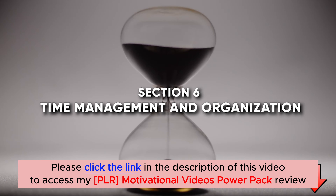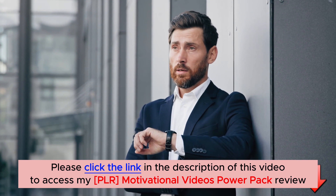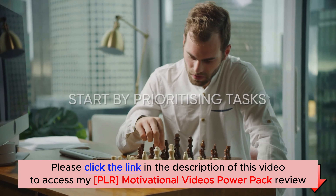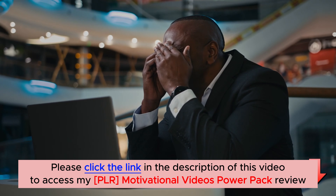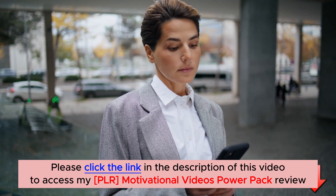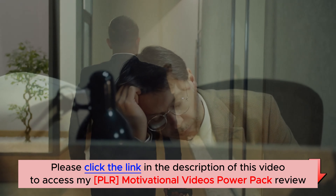Section 6: Time Management and Organization. Feeling overwhelmed and stressed often goes hand-in-hand with poor time management and disorganization. By mastering these skills, we can regain control and reduce stress levels. Start by prioritizing tasks and setting realistic goals. Break large projects into smaller, manageable steps, focusing on one thing at a time. Utilize calendars, to-do lists, or smartphone apps to keep track of your commitments and deadlines. Establishing a routine and sticking to it helps create a sense of order, reducing stress levels associated with last-minute rushes.